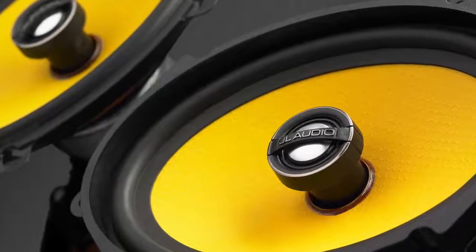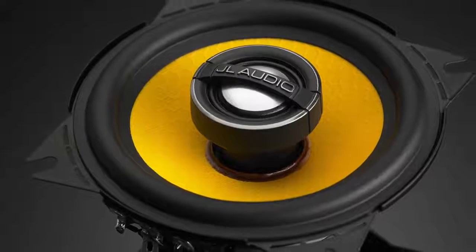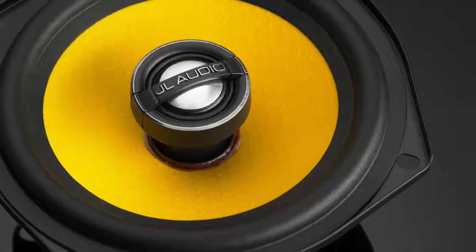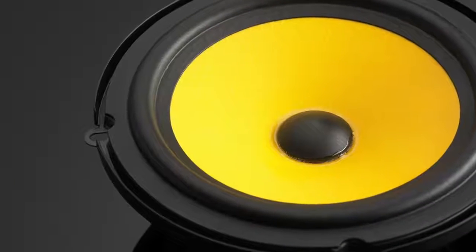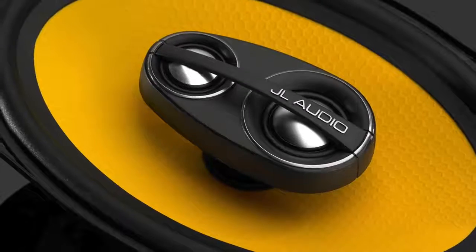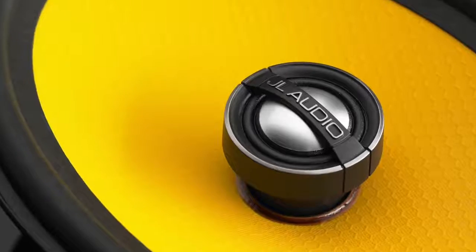We are thrilled to introduce a new line of full range speakers called C1. With C1 speaker systems, no effort was spared to deliver an audio experience with exceptional performance and value in a format that easily fits into factory speaker locations, all behind factory grills. The C1 line will anchor our offering in this category.